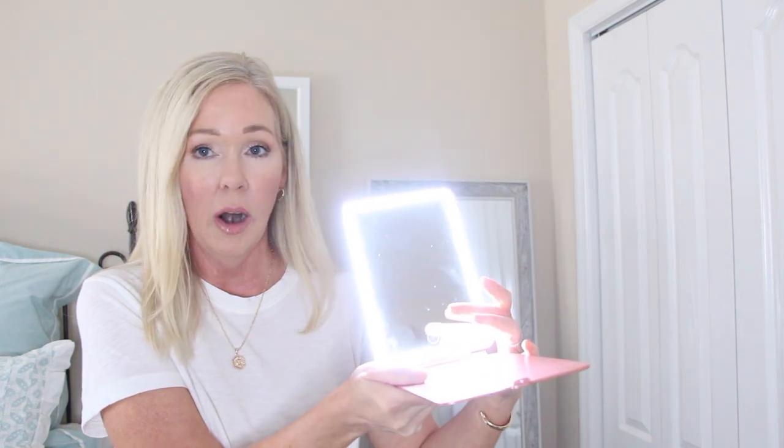This is also a new find for me this year — a really slim folding mirror that I use for makeup when I travel. You can set it up, it's pretty bright, and sometimes I don't even need to turn it on. It's useful when one person is in the bathroom and you need to get ready somewhere else. It's rechargeable, very flat and lightweight — I love it.